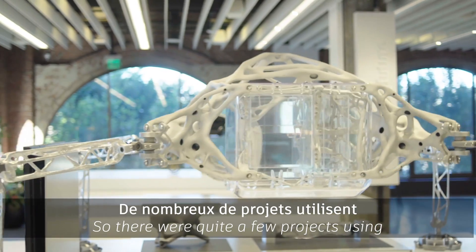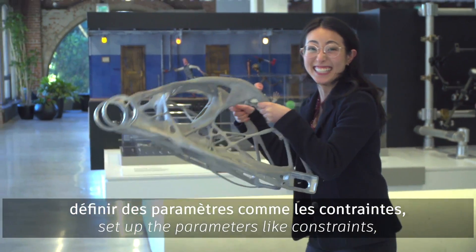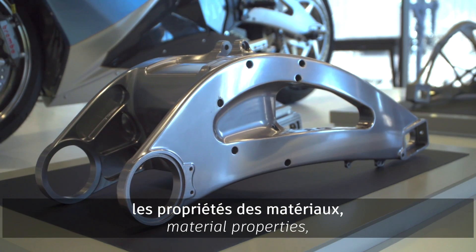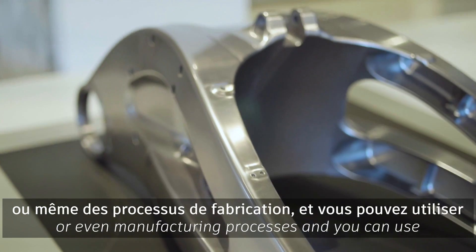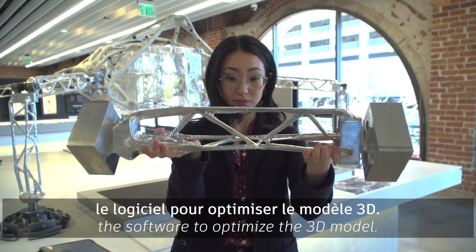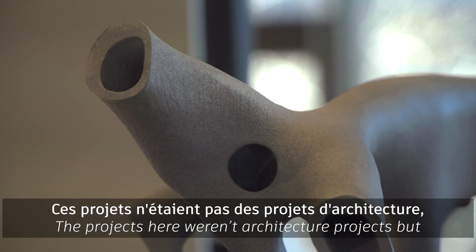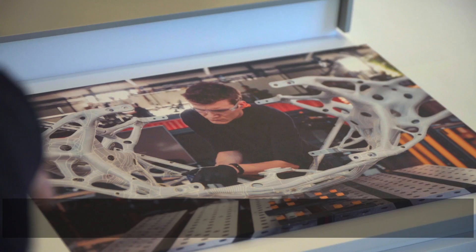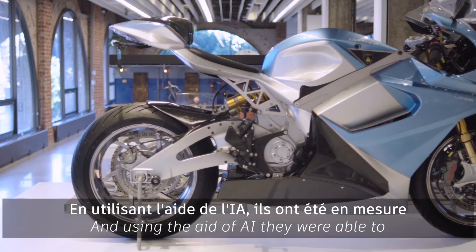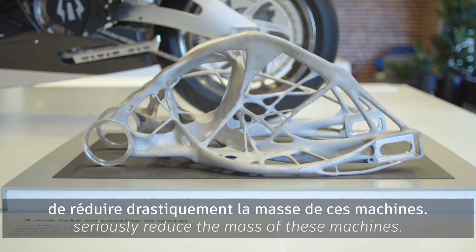There were quite a few projects using generative design technology, which is where you can set up parameters like constraints, material properties, or even manufacturing processes, and use the software to optimize the 3D model. The projects here weren't architecture projects, but they had some in aerospace and in the automobile sectors, and using the aid of AI, they were able to seriously reduce the mass of these machines.